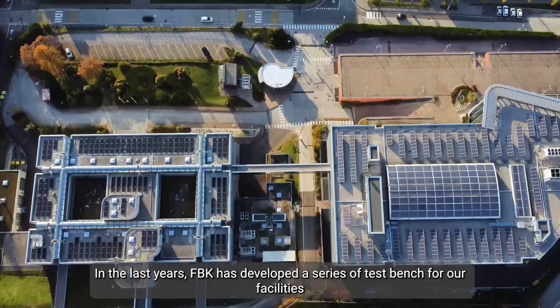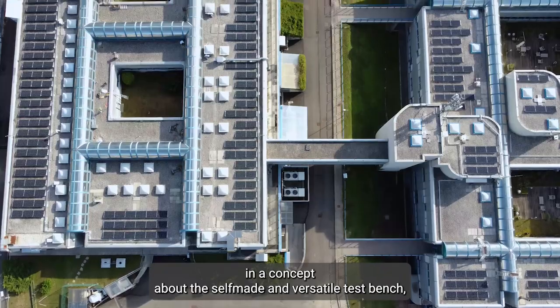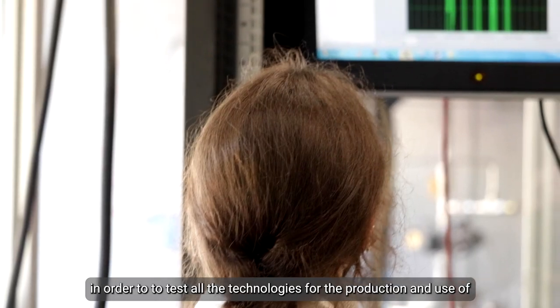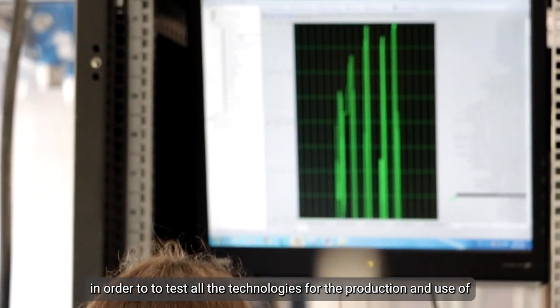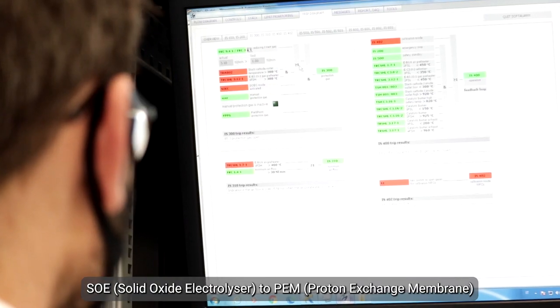In the last year, FBK developed a series of test benches for our facilities based on a concept of self-made and versatile test benches, in order to test all the technologies for production and use of hydrogen, like high-temperature fuel cell and electrolyzer, and SOE — solid oxide electrolyzer.